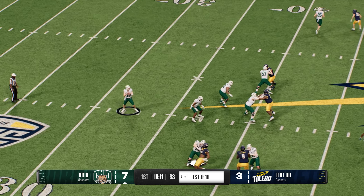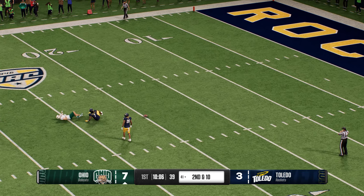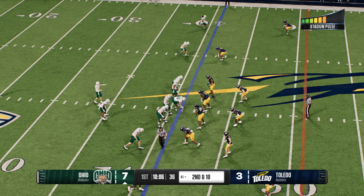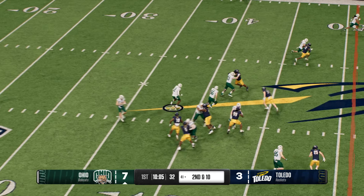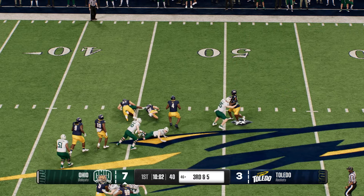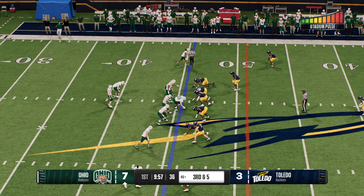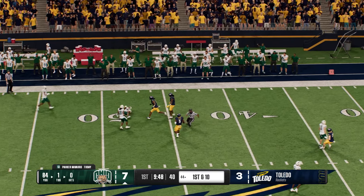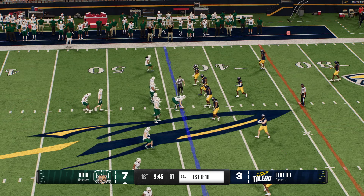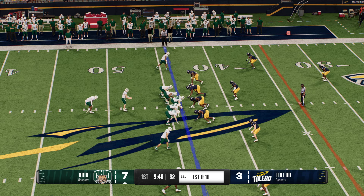Off the play fake on first down, he lets one fly down the middle — slips through his fingers, incomplete. That would have been a huge gain. A gift to the back, they pick up five — third and five. Scanning the field, it's Navarro working the left side. A quick tackle made but he's got plenty for the first down. They're about to snap it for the seventh time on this drive.